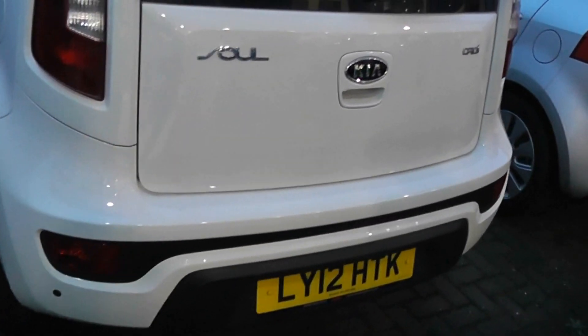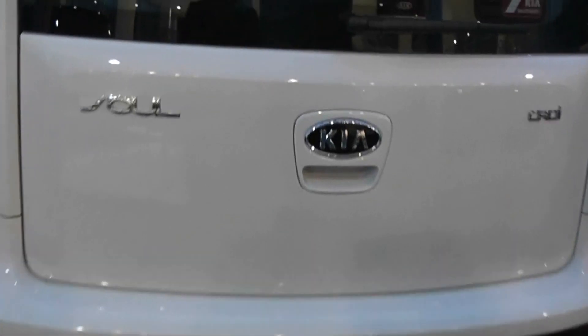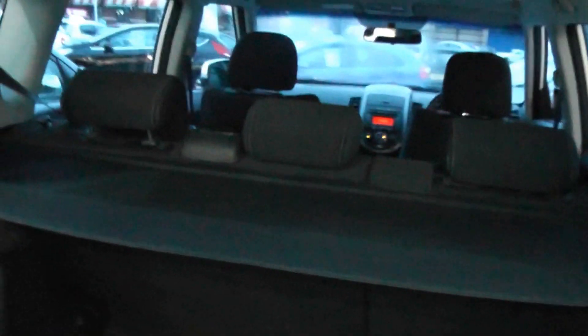The car also comes with reverse parking sensors. Looking into the boot, you can see the car has a very spacious deep boot. It also comes with a 60-40 rear seat folding split.